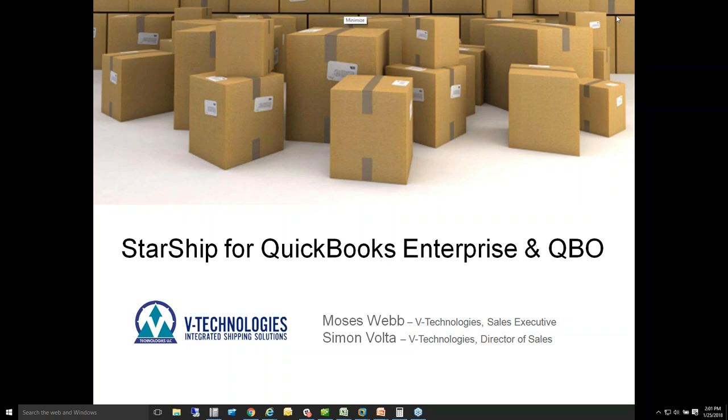I'm going to give one minute here before we get started with a quick presentation, and then I'm going to turn it over to Moses to take you through a couple different workflows with Starship. We're going to feature our eCommerce workflow today using Shopify and QuickBooks, and also an LTL workflow and how we can work with different LTL carriers if you're doing that kind of shipping as well.